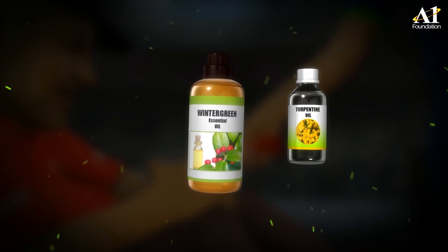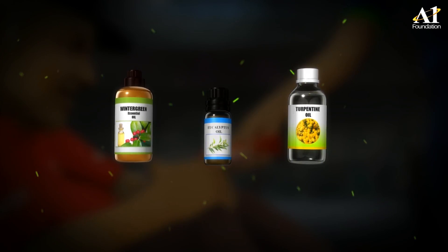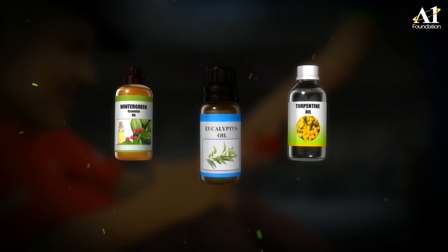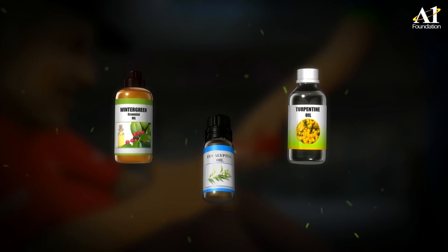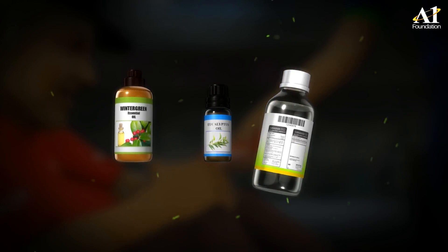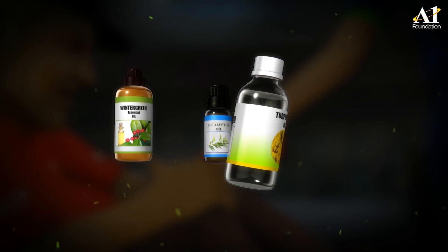Wintergreen oil works to reduce pain and inflammation by counter-irritant action. Eucalyptus oil works as an anti-inflammatory, helping to reduce redness, swelling, and pain. Turpentine oil helps relieve pain in the tissues under the skin.